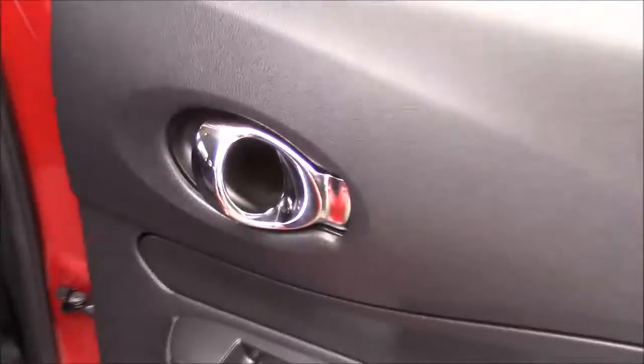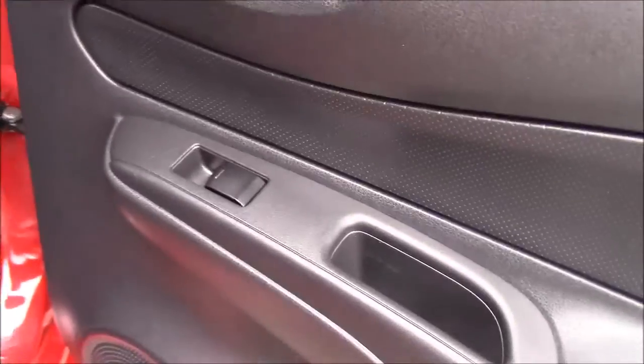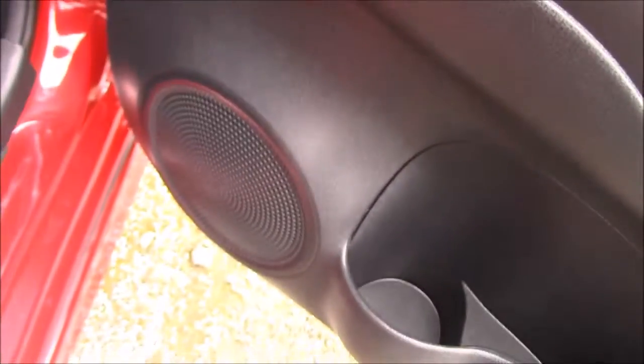Opening up the rear door to the car allows us to see that the doors come fitted with chrome finished handles, electric windows and audio speakers on both sides. From this angle you can also see the outstanding amount of leg room and head room available inside the car. The rear seats and the front seats all come matching in a full black cloth material with blue detailing, all in outstanding condition.